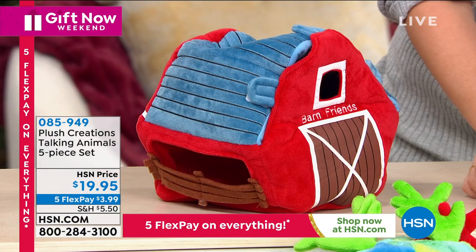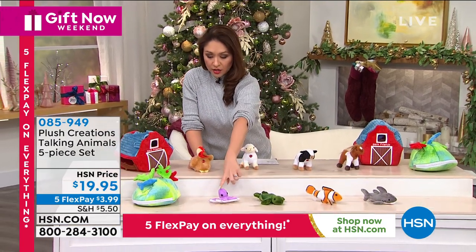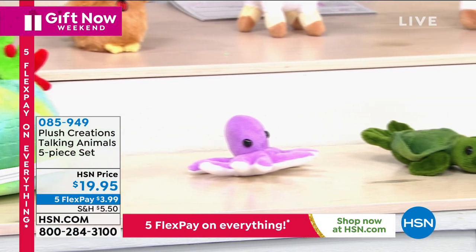You can also choose the sea creatures option. That one comes with a shark, a blowfish, a turtle, an octopus, and then the carrying case, which is a shell. On its own for $19.95, this would be a great set.